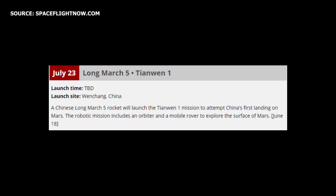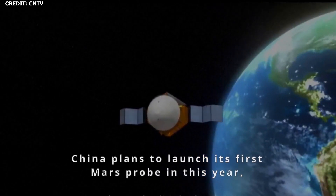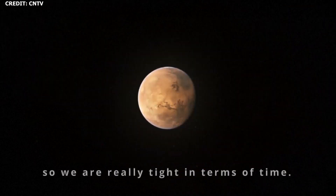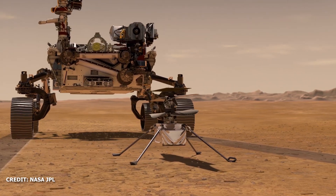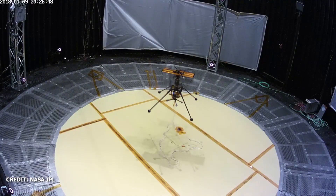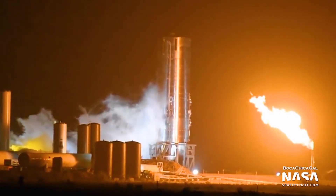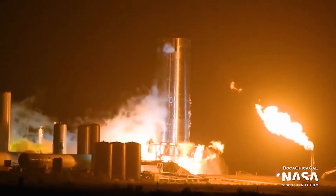The expected launch of the Hope Orbiter signals the start of what is to be a busy month in terms of launching missions to the Red Planet. China is currently targeting July 23rd for the launch of Tianwen-1, its orbiter, lander, and rover, aboard a Long March 5 heavy lift rocket. NASA, on the other hand, is targeting July 30th for the launch of the Mars Perseverance rover and Ingenuity Mars helicopter. Hopefully these missions will all be able to launch within their critical launch windows, and hopefully we can see some Raptor ignition this weekend.